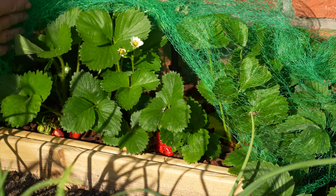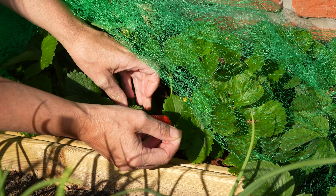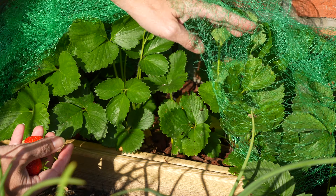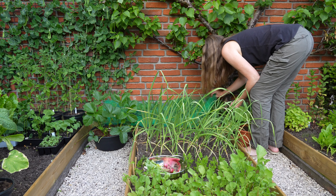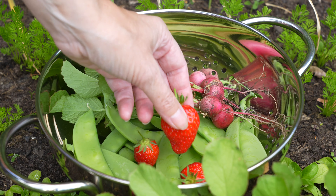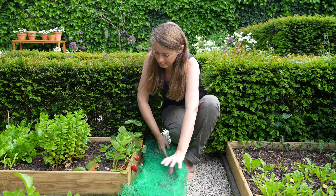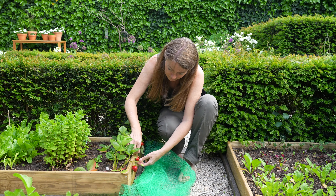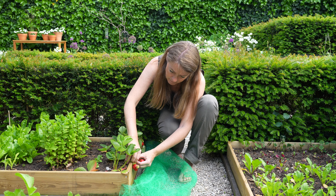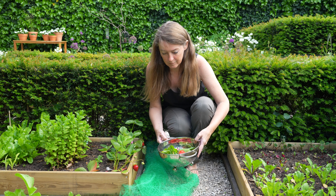There are also a few strawberries ready for picking. This is my favorite variety called Mara de Bois. I'm also growing a new variety called Magnum. I've already tasted a few and they're very sweet, so I will be buying more plants of this one.